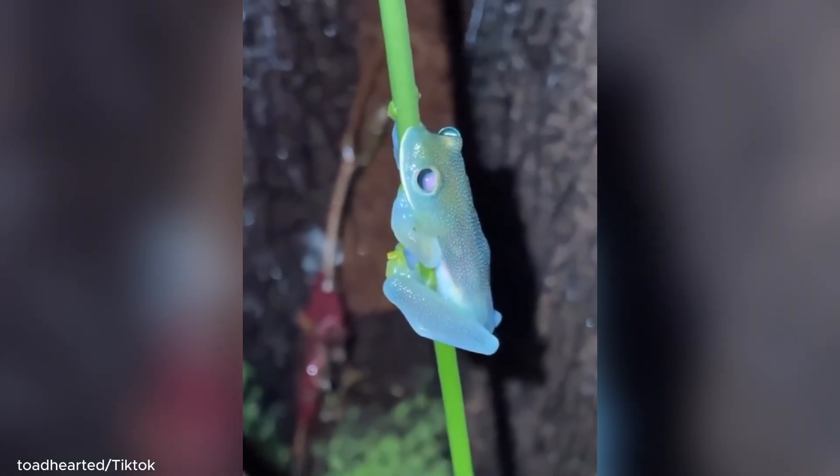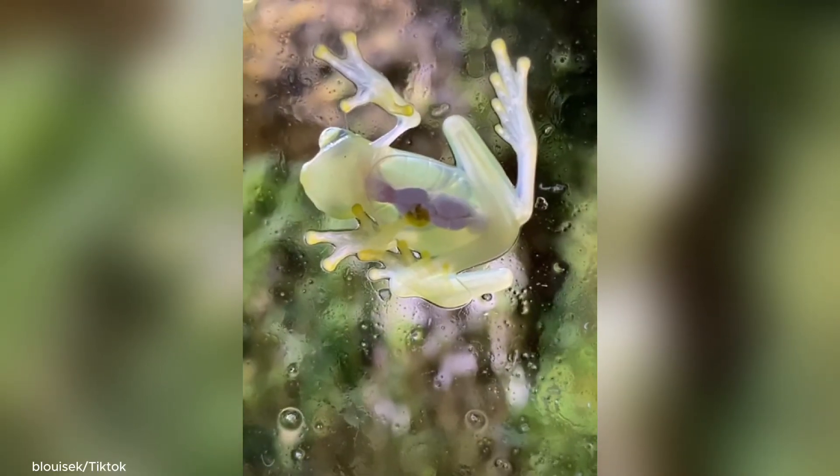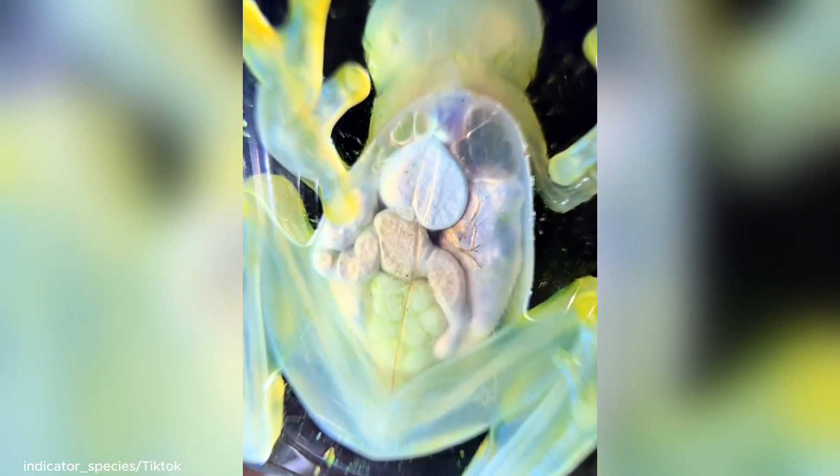From the top, it looks like a normal green frog, perfect for hiding in the leaves. But underneath, it's see-through. You can actually see its heart beating, its stomach working, and even its tiny bones.